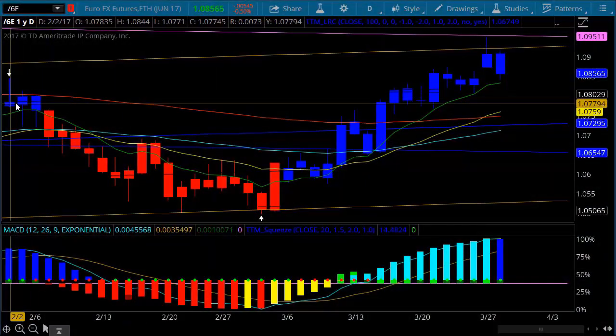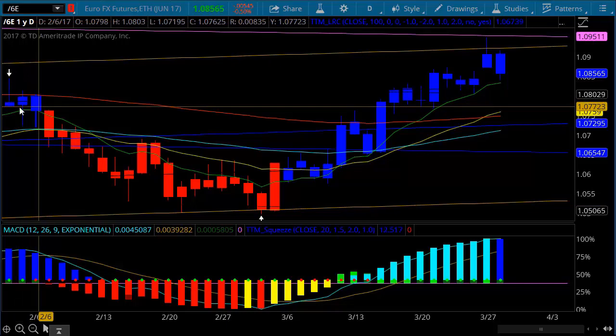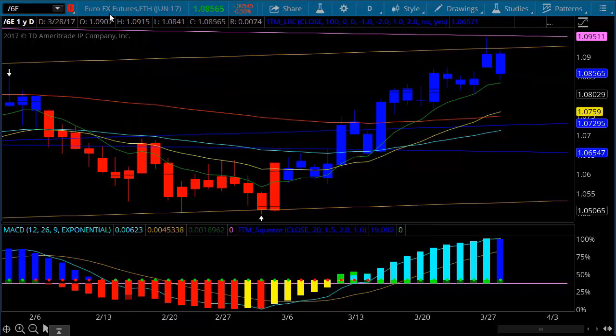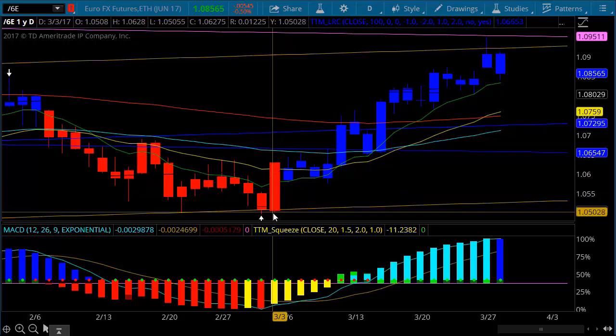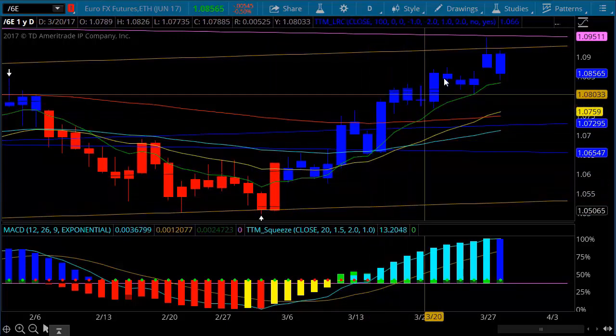Hey guys, welcome to Simple Futures and our Tuesday night March 28 video, taking a look at these markets right now. Looking at the euro, we are beginning to see some weakness in the dollar, as you can see from this March 6th low that we put in at the 105 level.